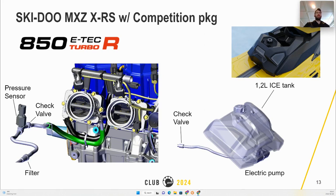The tank sits over the battery and holds up to 1.2 liters. The electric pump is right underneath the tank. A pressure sensor detects when the tank is empty and advises the rider via the cluster to save the engine — power will progressively reduce from 180 hp to 165 hp if the tank is empty.